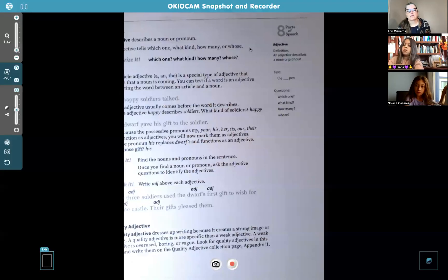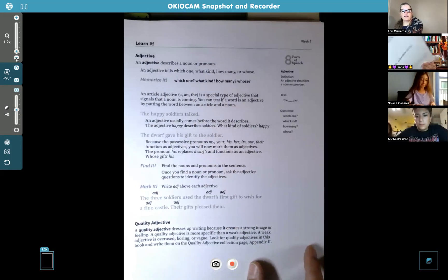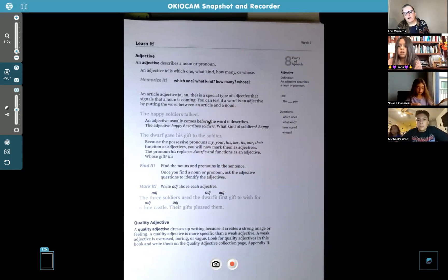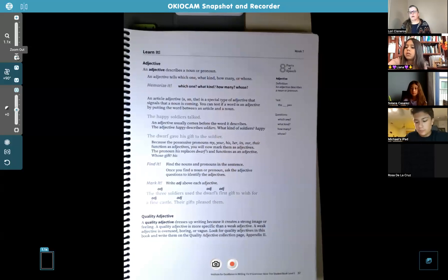Let's go to page 37 in your grammar books. Now everybody's coming in — hi you guys, I just started, so we're on page 37 in the grammar book. Phoenix and Cash are here and it looks like Mariah's coming. Okay, page 37, we're talking about adjectives. I think we've talked about this before but let's do a little review.